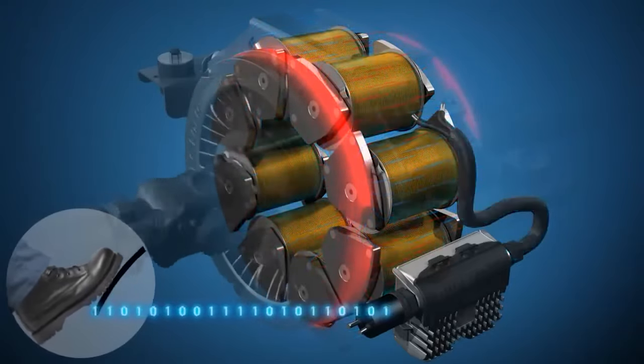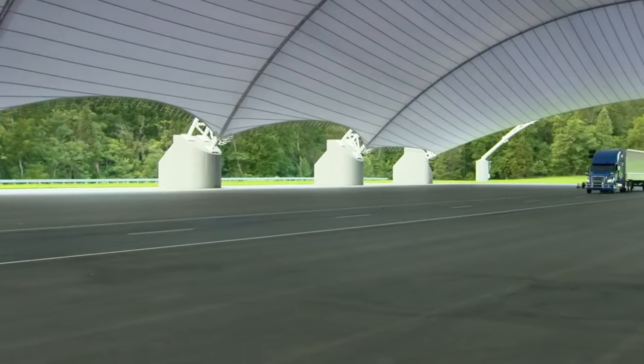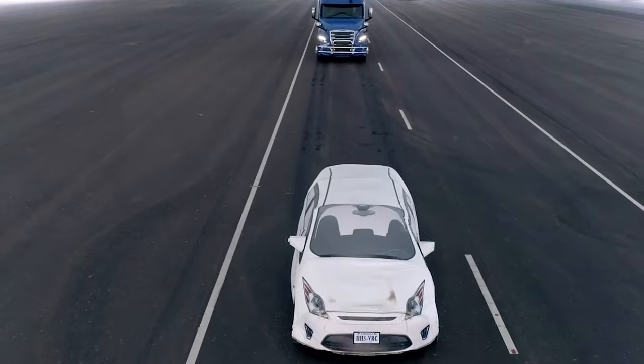By using a retarder, truck drivers can rely less on constant braking, reducing the risk of brake fade. Brake fade occurs when the friction-based braking system gets overheated and loses effectiveness, potentially putting the vehicle and its occupants in danger.